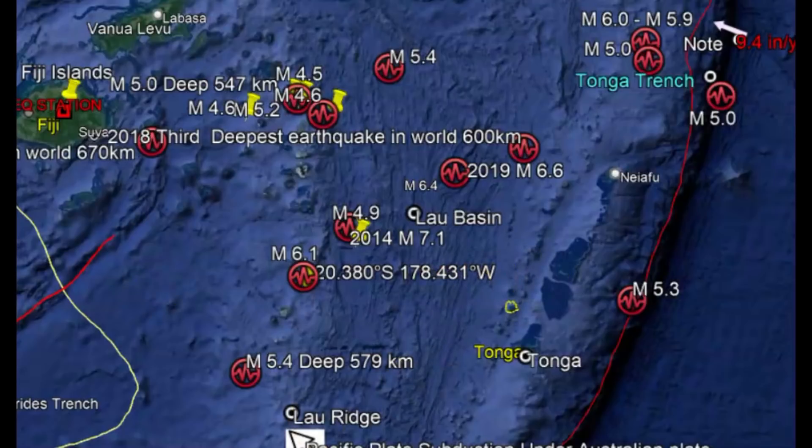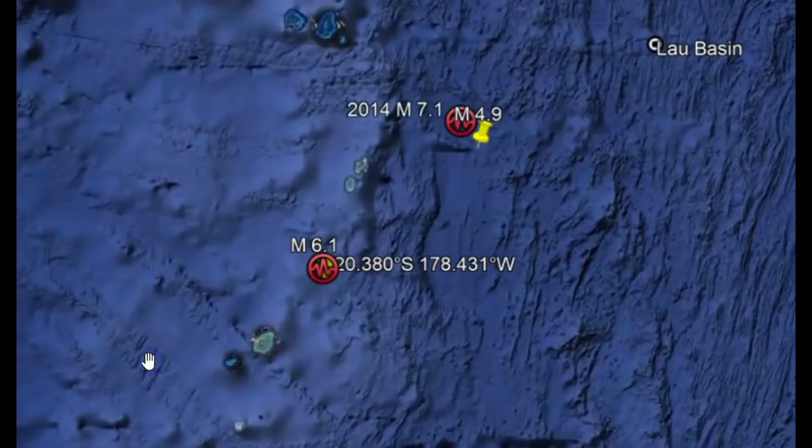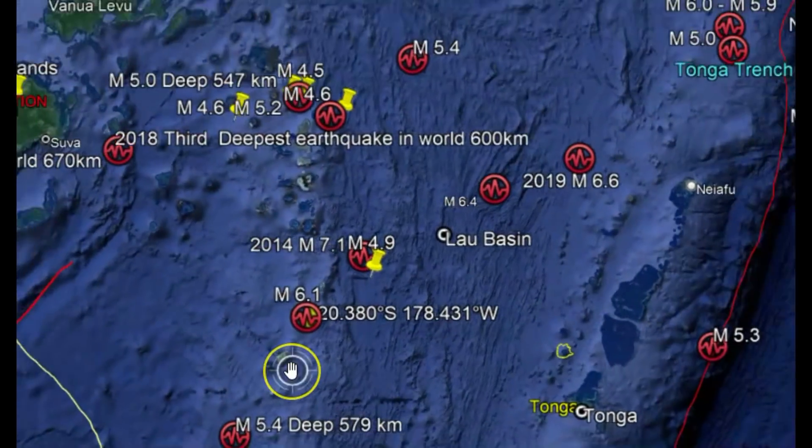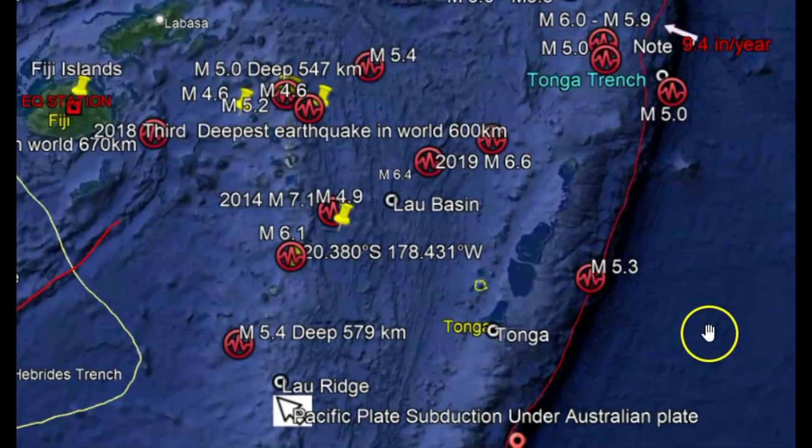Going to Google Earth, here's the location of that earthquake. Let me zoom in a little bit for you, and then I'm going to zoom back out. Here you can see we have some islands that are formed from volcanism. This is because we have the subduction of the Pacific plate going underneath the Australian plate. The magma, the Earth's crust that goes down deep into the Earth, eventually comes back up either by spreading of the Earth's crust or volcanic eruptions. What goes down eventually does come back up.